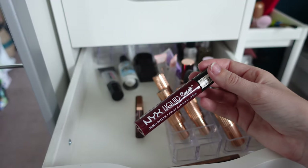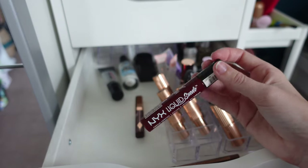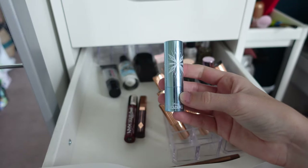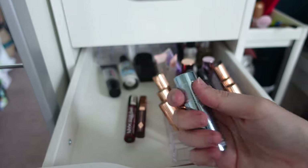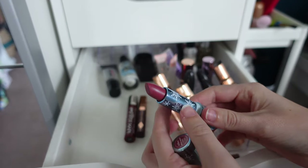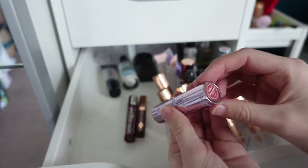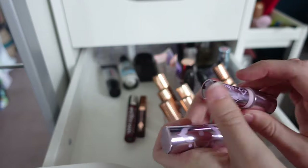The NYX Liquid Suede Cream Lipstick in Cherry Skies — I'll keep this one because I love how it feels. The ColourPop Frozen 2 Snow Cream lipstick — I will never get rid of this collection, I'll use it till it's gone. It's a dusky rosy pink nude, very pretty. I also have the Frozen 2 Anna lipstick — a bit more browny nude, more me, so I'll keep that as well.